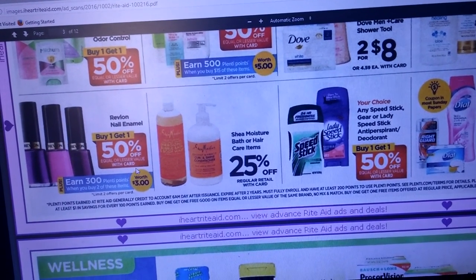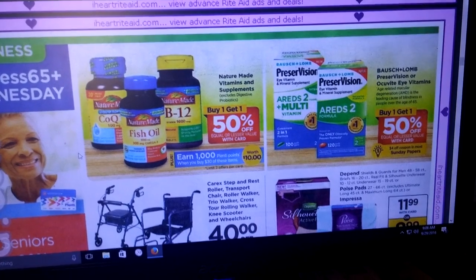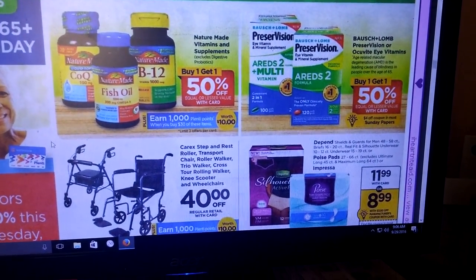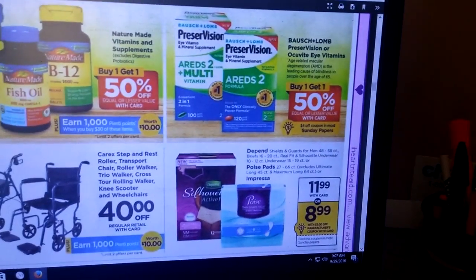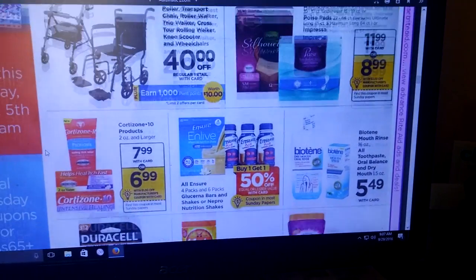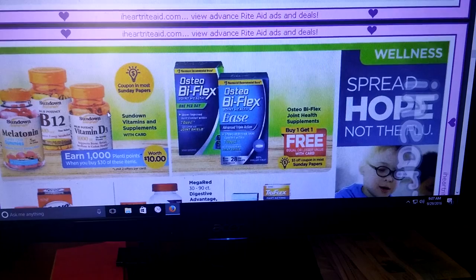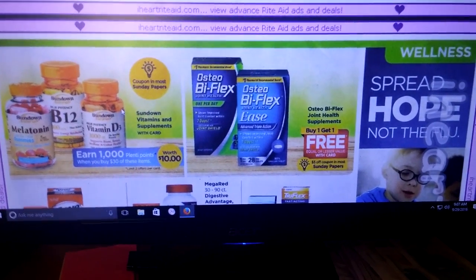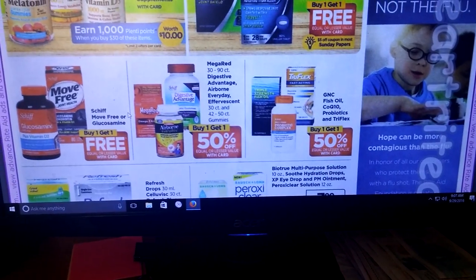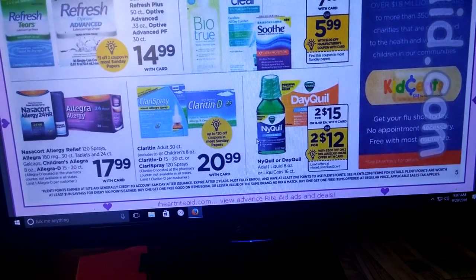Revlon Nail Enamel is buy one, get one half off, and when you buy two you're going to get 300 Plenty Points. Nature's Made is buy one, get one half off — when you buy $30 of these items, you get 1,000 Plenty Points. These Arid vitamins for your eyes are buy one, get one half off, and there's a $4 off coupon coming in the Sunday paper. There are some more buy one, get one free items. We're getting a $5 off coupon in the Sunday insert for the Osteo Bi-Flex. There are also the Sundown Vitamins — they're part of that buy $30 and get 1,000 Plenty Points. There's a coupon coming for the Peroxy Clear, but nothing back for it.